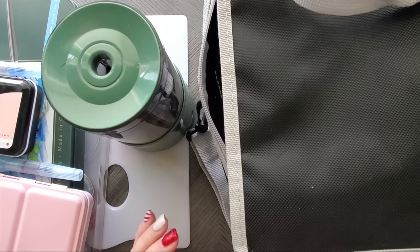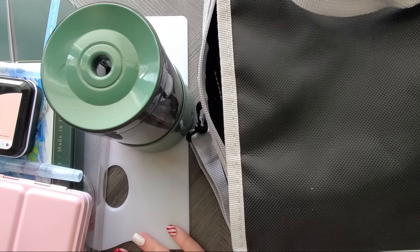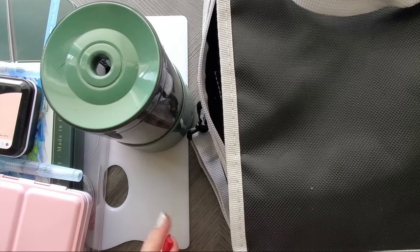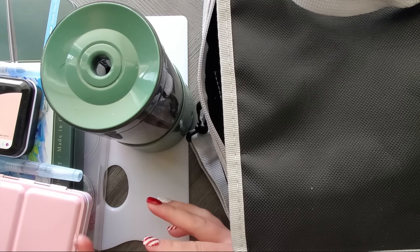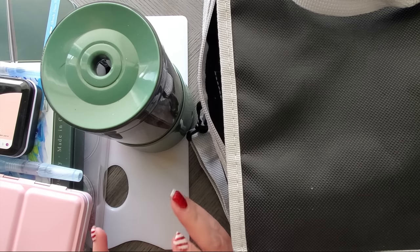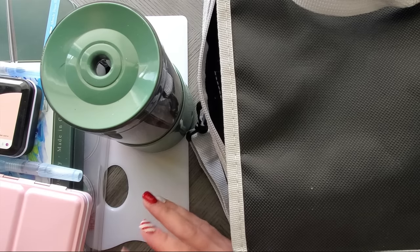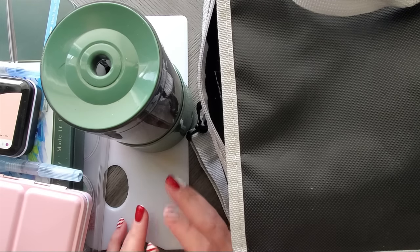Hi everyone, welcome back to my channel. Today I'm going to do the requested video of my 10 favorite coloring and art supplies purchased in 2021. Keep in mind, this is my top 10 favorite supplies purchased this year, not all time. Obviously you won't see Prismas here because I originally got those years ago, but these are my favorite supplies purchased in this year.